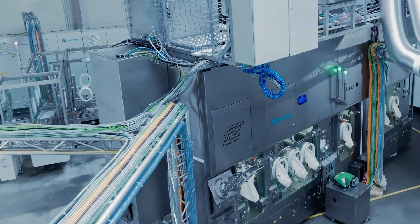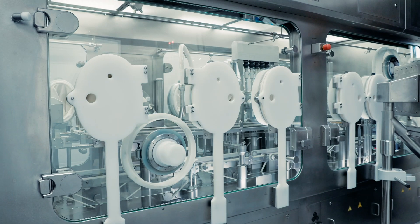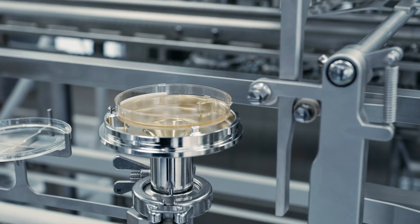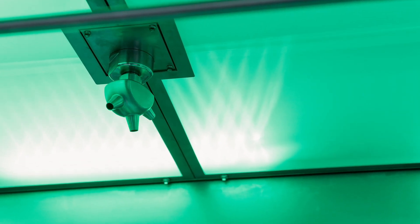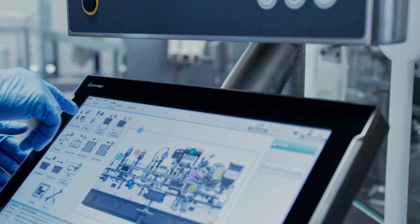Isolators are a critical component in aseptic pharmaceutical production because they provide a controlled sterile environment, ensuring product safety and GMP Annex 1 compliance. These systems combine hyper-filtered unidirectional airflow, precise pressure control and biodecontamination processes such as automated hydrogen peroxide decontamination. By maintaining a sterile environment, isolators prevent contamination, which is a major risk in aseptic manufacturing.